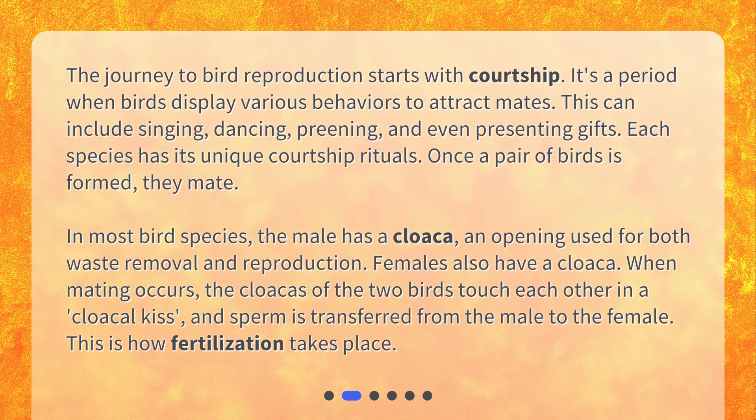Females also have a cloaca. When mating occurs, the cloacas of the two birds touch each other in a cloacal kiss, and sperm is transferred from the male to the female. This is how fertilization takes place.